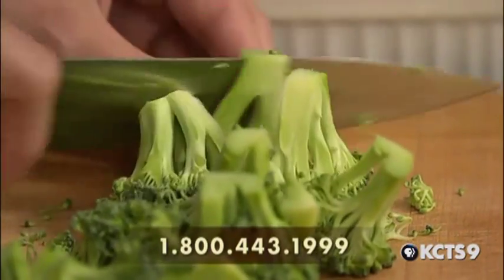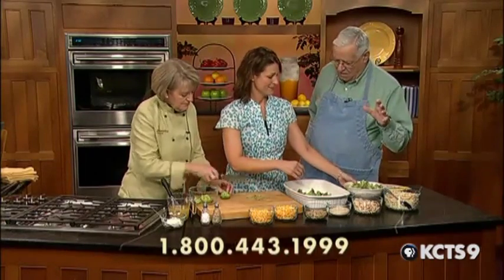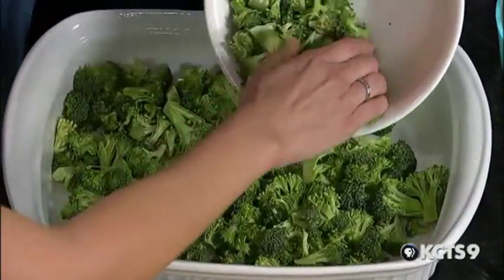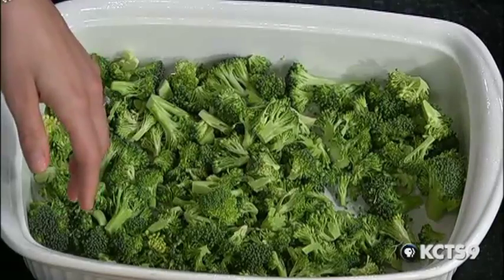Broccoli is one of those foods that people kind of take an "oh, I don't like broccoli" attitude without even tasting it. But when you mix it with things like this, it becomes far more palatable to those people who think they're not going to like it, and then all of a sudden they find out they do. And it's good for kids, too. This is one of my favorite dishes when I was a kid. It's wonderful for everybody.